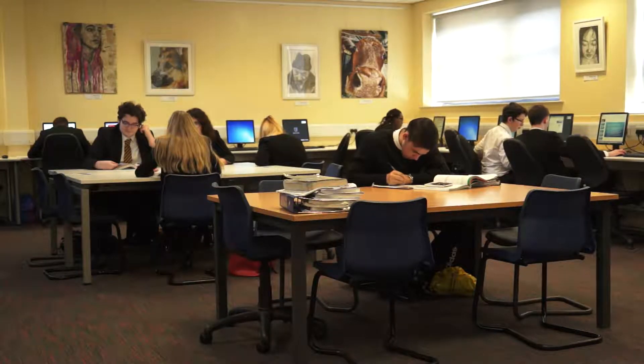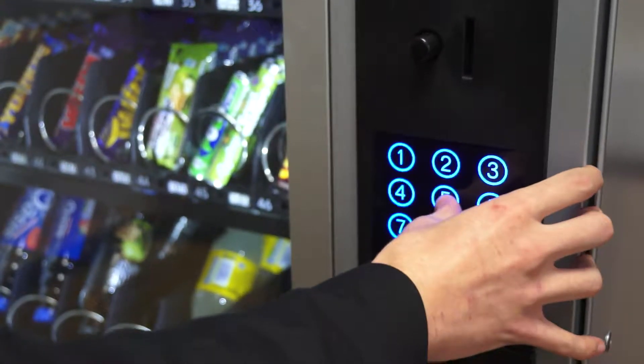This is the Sixth Form Study Centre. You have to be very quiet in here. We come here in our free periods — it's a great place to study, revise and do any work. The Common Room is an alternative to the Study Centre where we can just chill out, relax and do what we want.